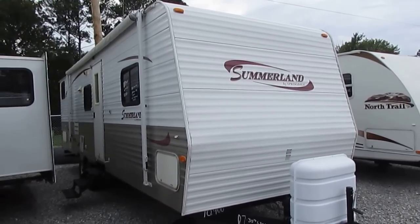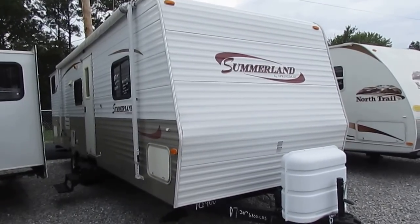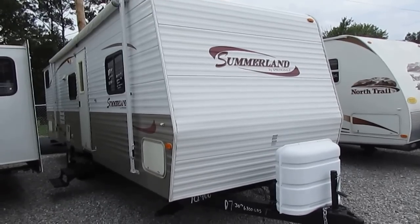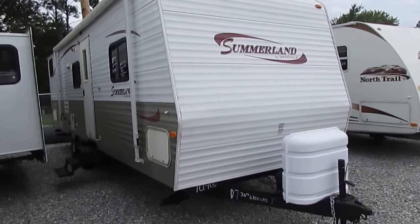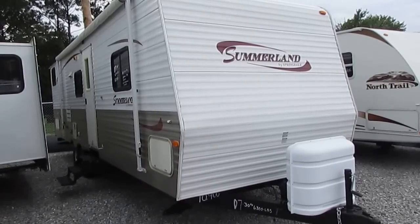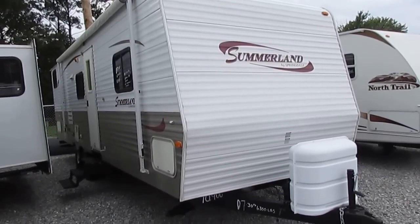Good afternoon folks, Big Bo here with another great travel trailer value from Parkway RV Center. Today we're looking at a 2007 Keystone Summerland by Springdale, model number 2950. This is a 33-foot overall length travel trailer with one power slide out, a 30-foot box, weighs 6,270 pounds — ideal for a half-ton or full-size SUV. This unit is only $10,900.